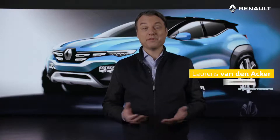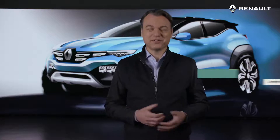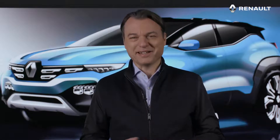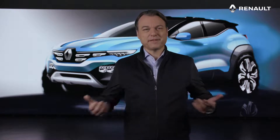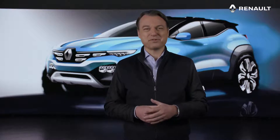Good morning everyone. I'm Laurence van den Ecker, Head of Design for Group Renault, and I'm delighted to see you again, even if I cannot be with you in India. After the Kyger show car reveal last fall, I'm very happy and excited to present you today its production version, the Renault Kyger. In line with the company's transformation program, Renolution, Kyger carries Renault's new ambitions in India with a strong identity and positioning.